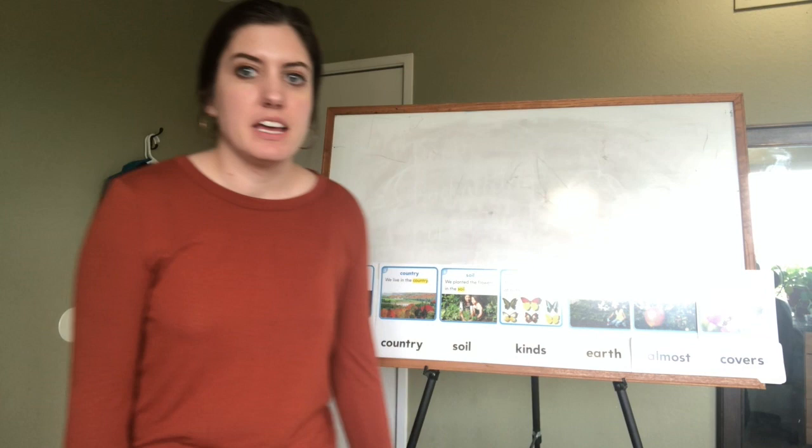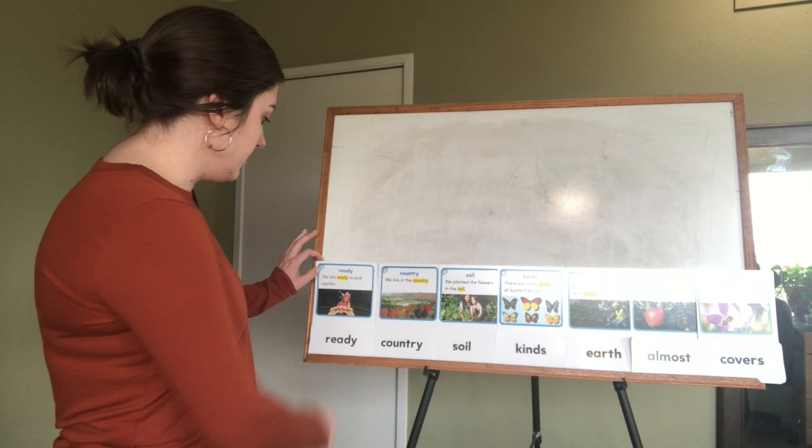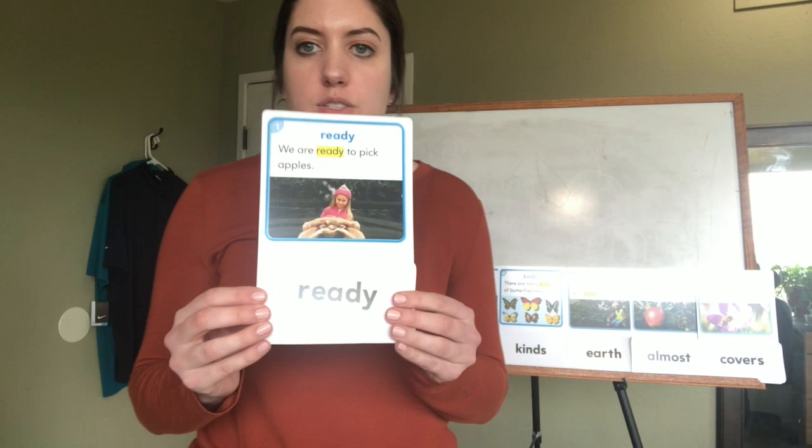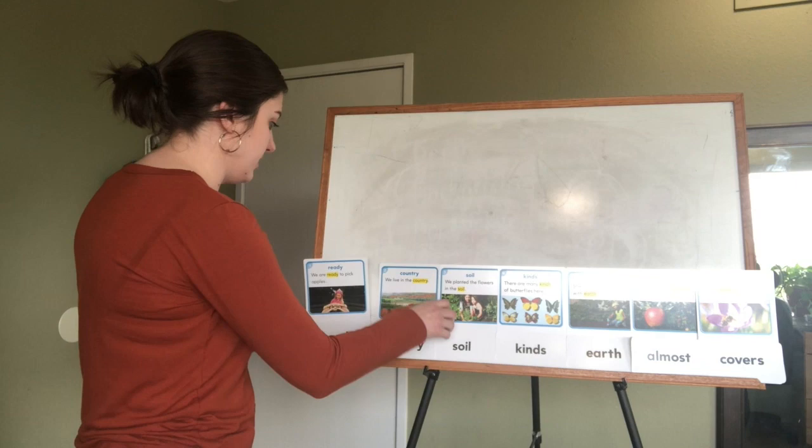Hey first graders, this is our weekly word work video, so let's get started. I've set them all up here, but I'll hold them up to the camera so you can see them, and we're going to snap or tap the letters to our words just like we did last week. So our first word is 'ready,' and the sentence says 'we are ready to pick apples.' One, two, three: r-e-a-d-y, ready.